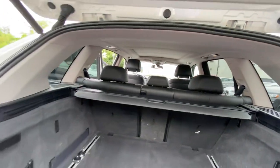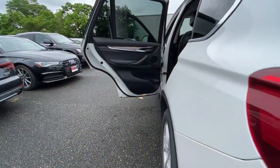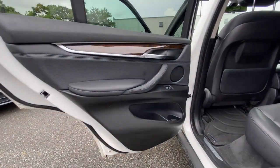Spacious and refined on the inside, don't mess with me on the outside. Be bold — drive the X5.